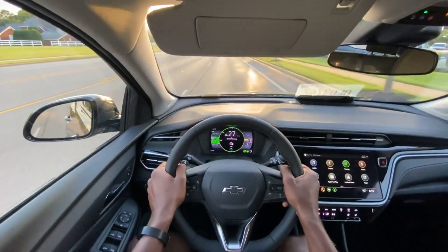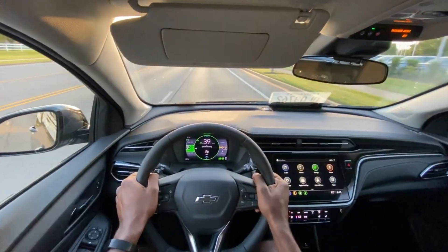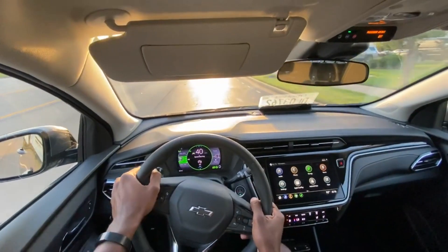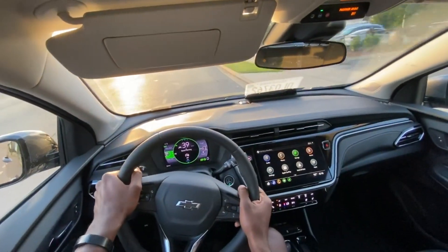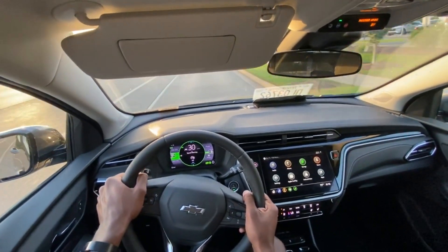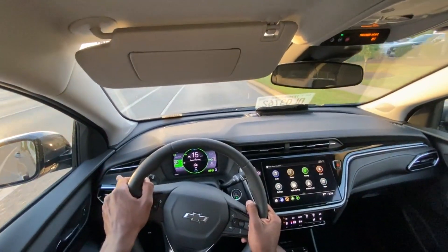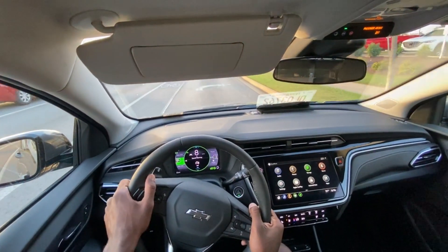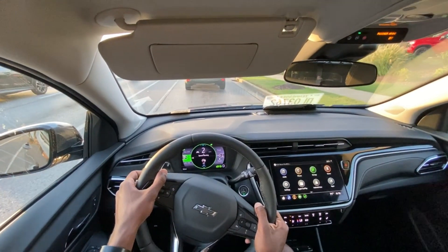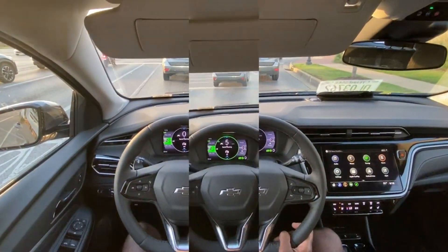Starting the test drive here in the Bolt EUV, the interior itself feels rather spacious for this kind of vehicle, but it also doesn't feel like it should be called an EUV either. This just feels like a slightly bigger Bolt to me. The only reason I might take this over a regular Bolt is because it's not that much more money for a similarly equipped one, you get a little bit more space, and I just like how the Bolt EUV looks overall — just a little bit better than the standard one.